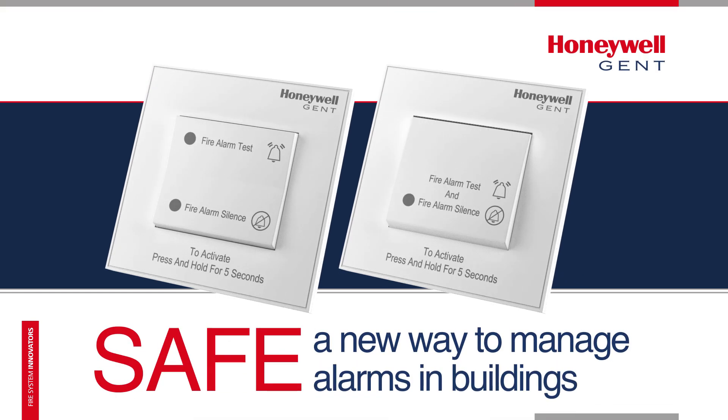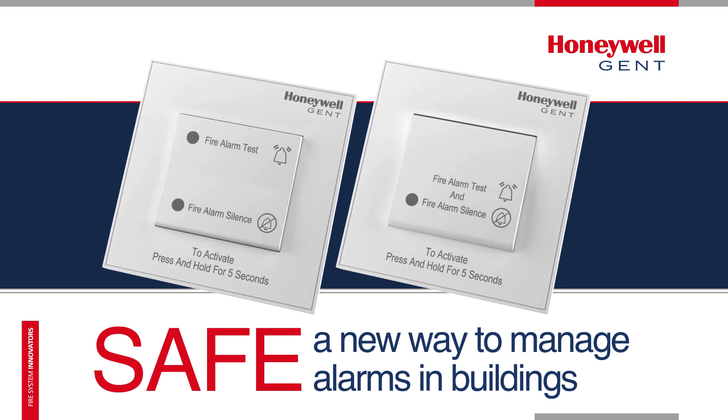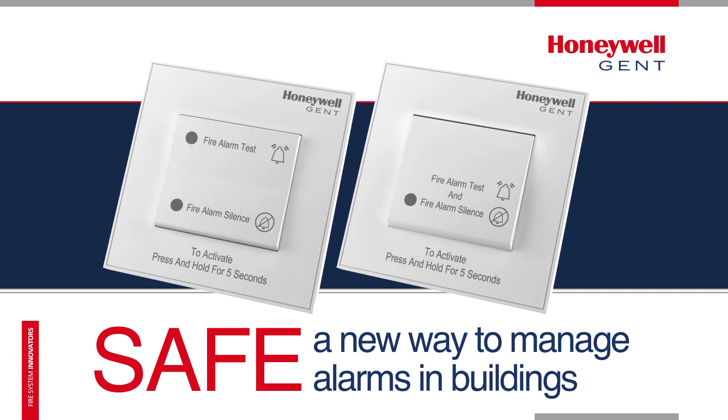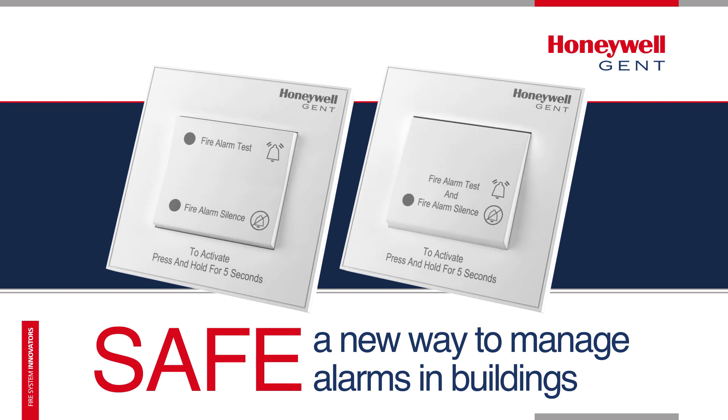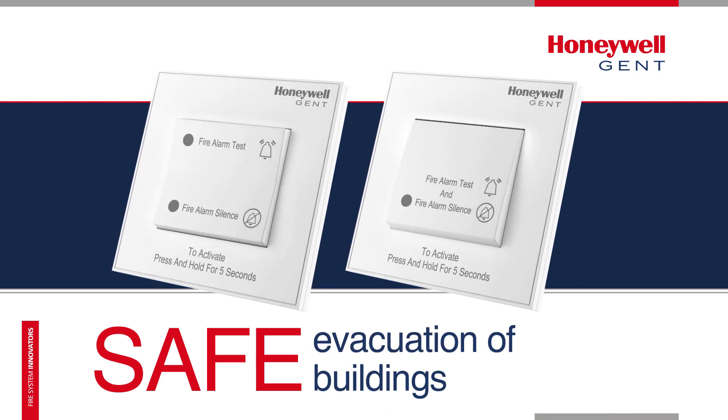Introducing SAFE, a new way to manage alarms in buildings. SAFE has been developed by Honeywell Gent, specifically for the Vigilon Fire Detection and Alarm System, to actively control and manage the safe evacuation of buildings.